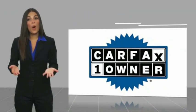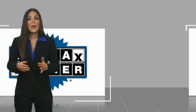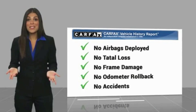This is a one owner vehicle, with a Carfax Vehicle History Report. Be sure to find a complimentary copy of this report online, or contact the dealership.